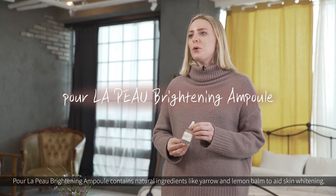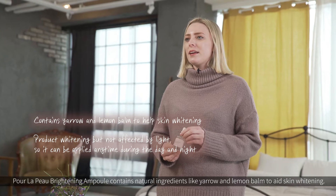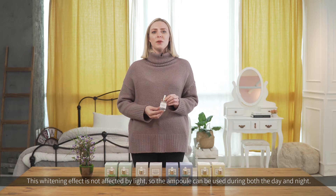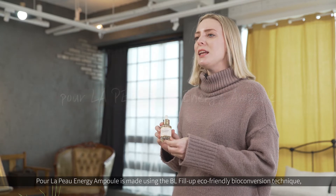Pore La Poo's Brightening Ampoule contains natural ingredients like yarrow and lemon balm to aid skin whitening. This whitening effect is not affected by light, so the ampoule can be used during both the day and night.